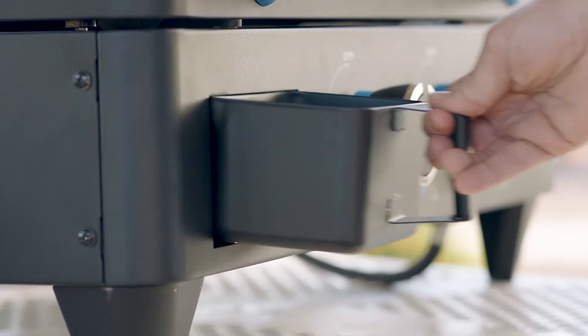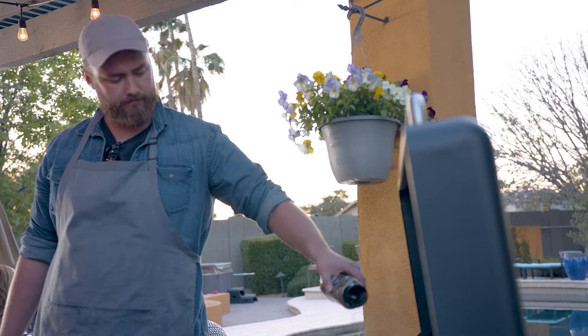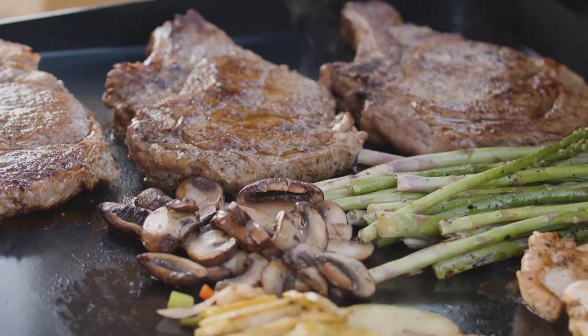Also included are chrome handles and knobs, a removable grease tray, folding side shelves with built-in tool hooks, a solid bottom shelf, a paper towel holder, and a trash bag holder. The five burner Ultimate Plancha also features 4,174 square centimeters of cooking area.